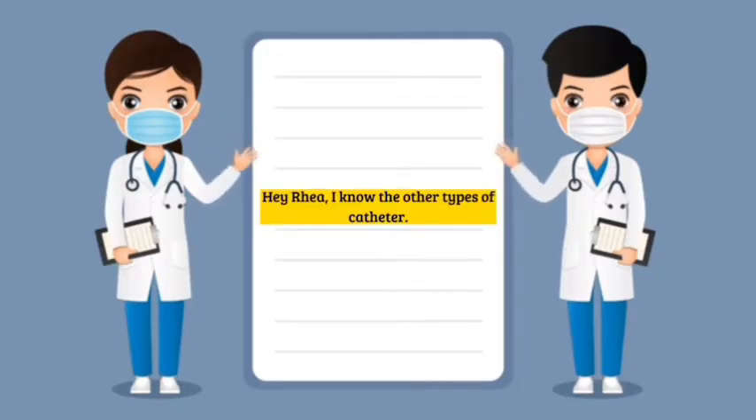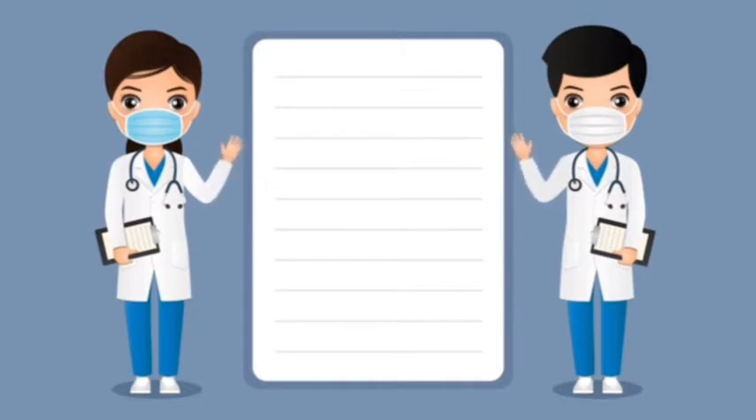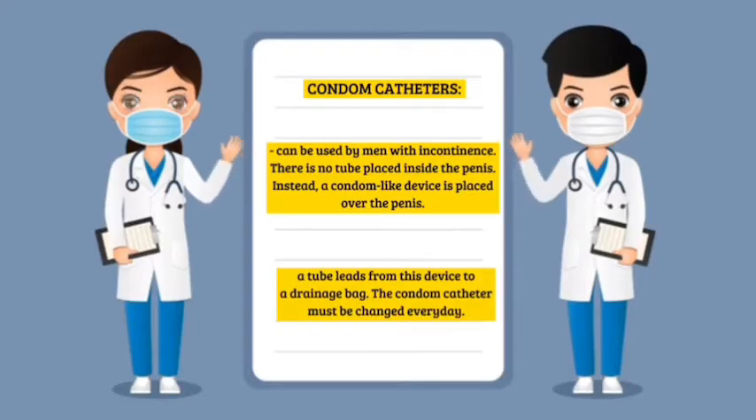Condom catheters can be used by men with incontinence. There is no tube placed inside the penis. Instead, a condom-like device is placed over the penis. A tube leads from this device to a drainage bag. The condom catheter must be changed every day.